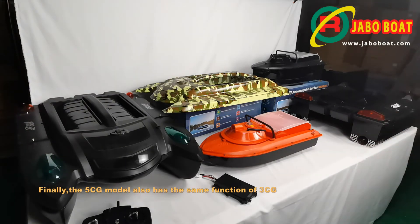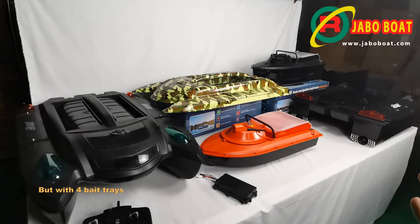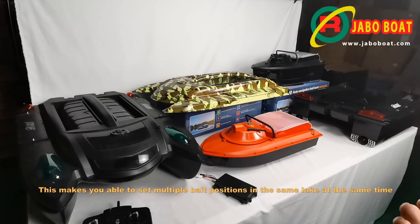Finally, the 5CG model also has the same functions as the 3CG, but with four bait trays — two on the back and two on the top. This makes you able to set multiple bait positions in the same lake at the same time.